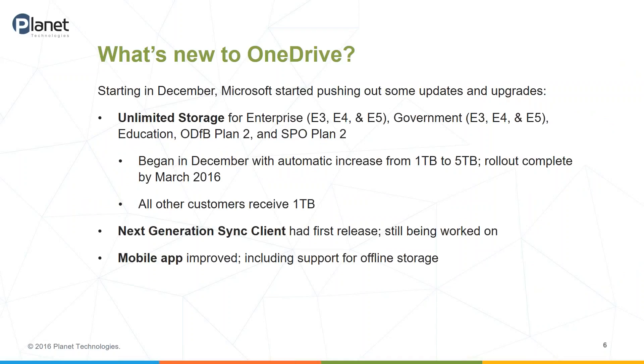Beginning in December, Microsoft acknowledged that they've been neglecting OneDrive and said they've taken too long to roll out some features, and they're going to start putting more emphasis onto OneDrive. One of the first things they did starting in December was giving certain customers — primarily enterprise, government, and education customers on the higher-level plans — unlimited storage. For enterprise or government, that's E3, E4, and E5.